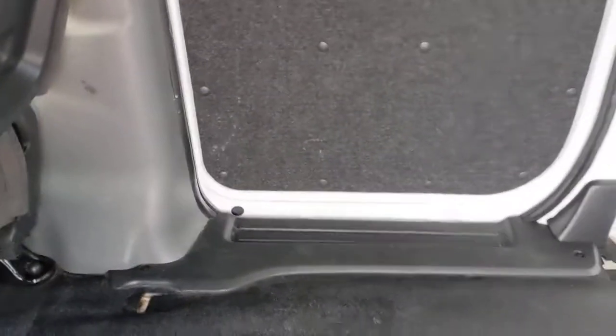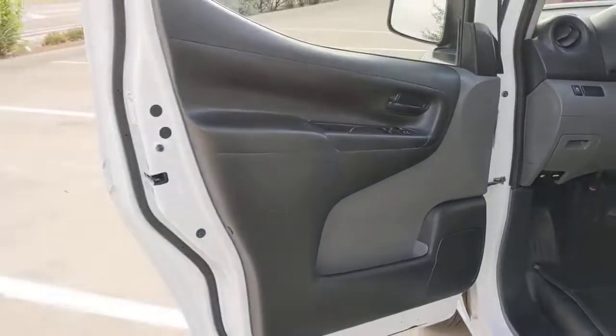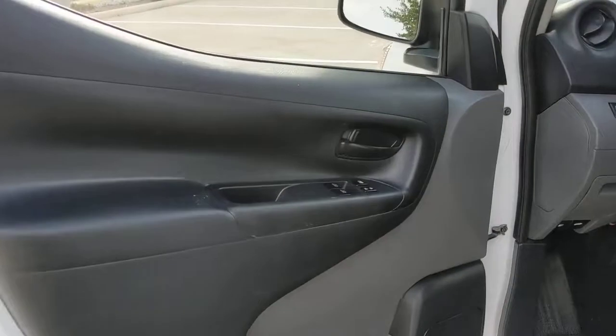Don't let your business go without this efficient and affordable NV200 compact cargo. Our team will give you an outstanding test drive experience. Stop in today.